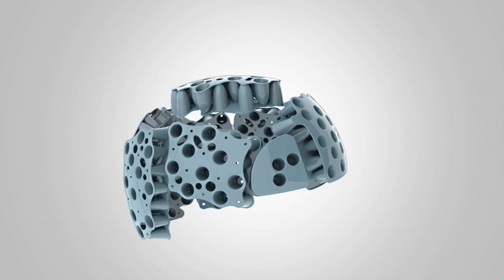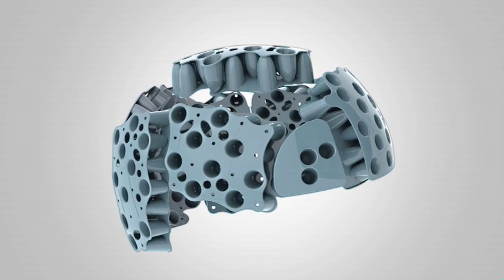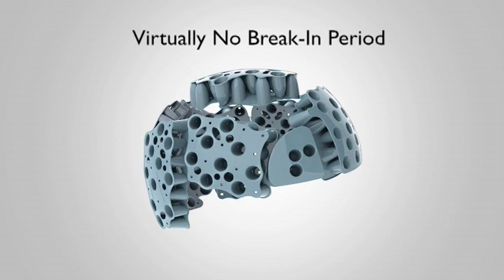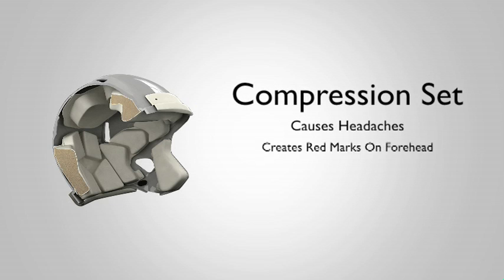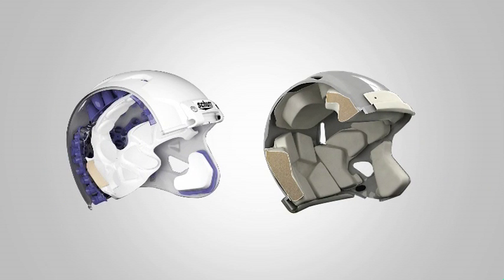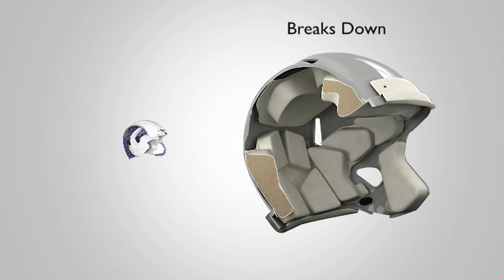Those are the big three for TPU: better impact absorption, better heat management, and better hygienics. But there are some additional benefits to TPU cushioning. It never takes a compression set, even after thousands of impacts, and there's virtually no break-in period. After you've worn a helmet with traditional foam padding, it conforms to your head — that's why headaches stop and red marks disappear. But the helmet has now taken a compression set and is no longer performing at 100%. Unlike traditional foam padding, TPU cushioning won't break down and will rarely need to be replaced. Traditional foam padding starts breaking down the moment you start playing in it, and eventually it needs to be replaced.